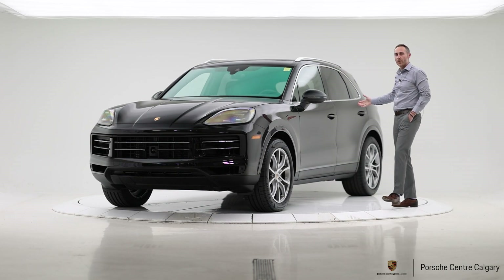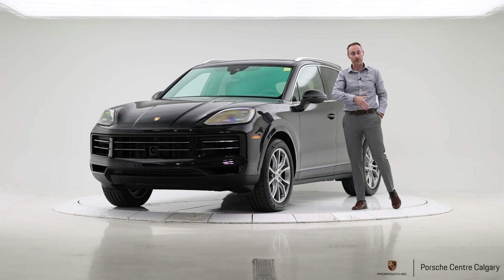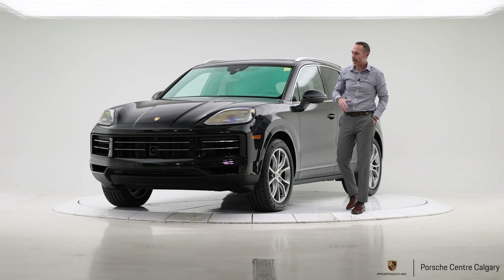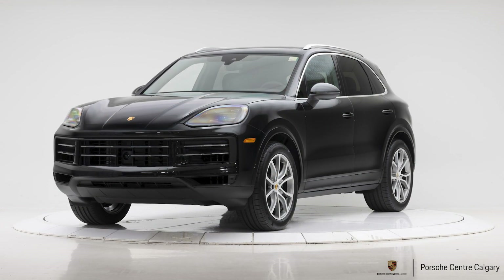The side profile on the car hasn't really changed that much — you'd be hard-pressed to tell the difference between a 2023 and a 2024. There are a lot of differences underneath the car that you can't see, and certainly inside the car as well, which we'll run through in a little bit.